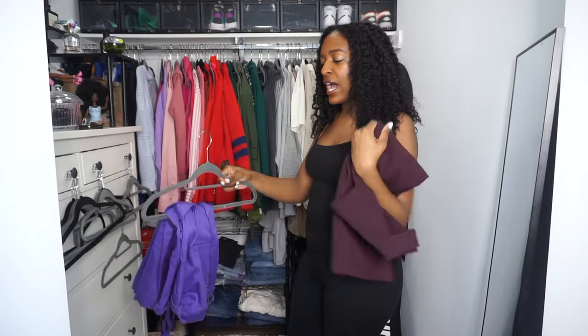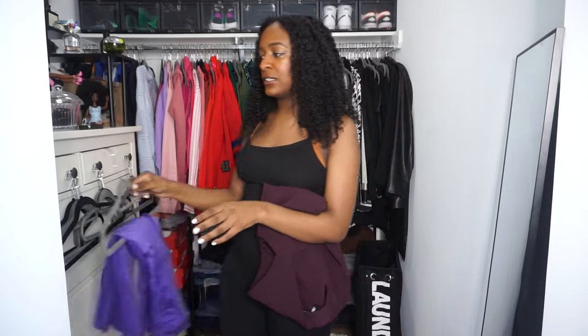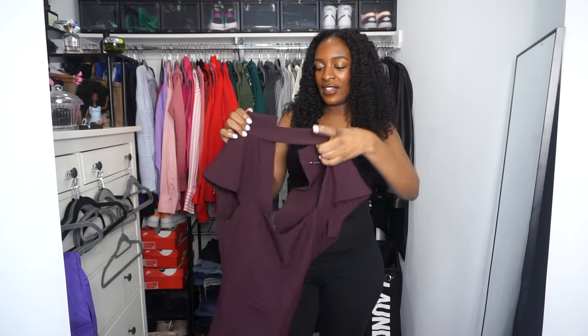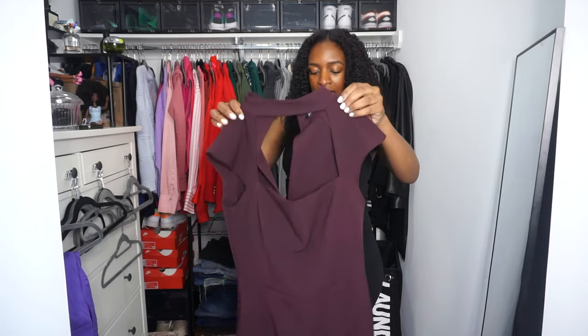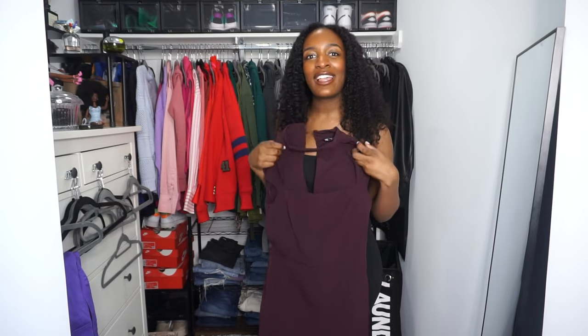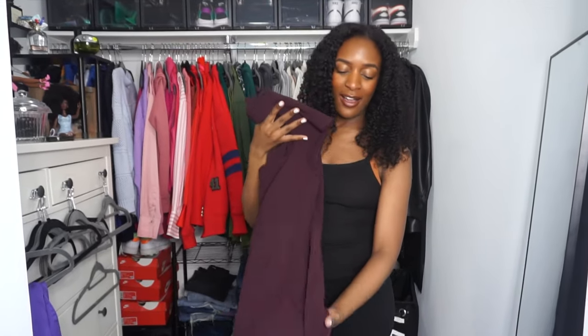One thing's for sure, I really hope my mom is not watching this video because she would be losing her mind right now. This dress I also got from Zara during a sale, but if I'm being honest, I don't like the color on me. Something about these plum burgundy colors — I feel like they age me. I want to wear fun bright colors or I want to wear black. There's no in between with me.